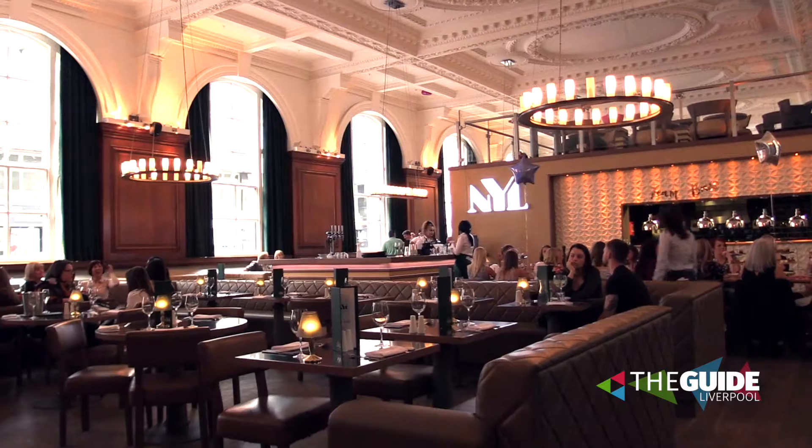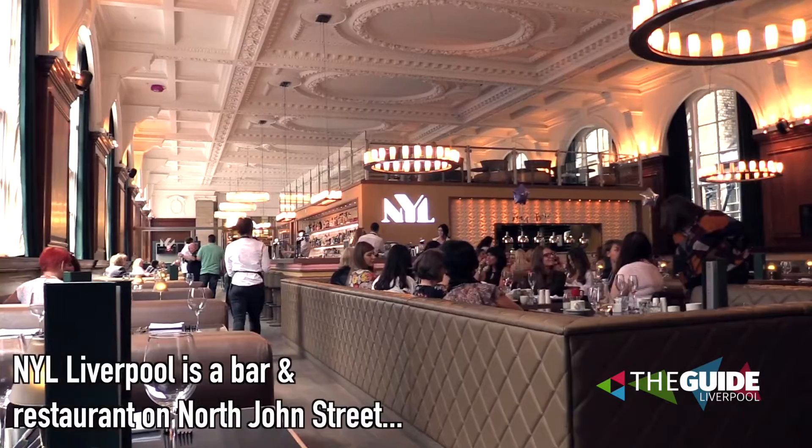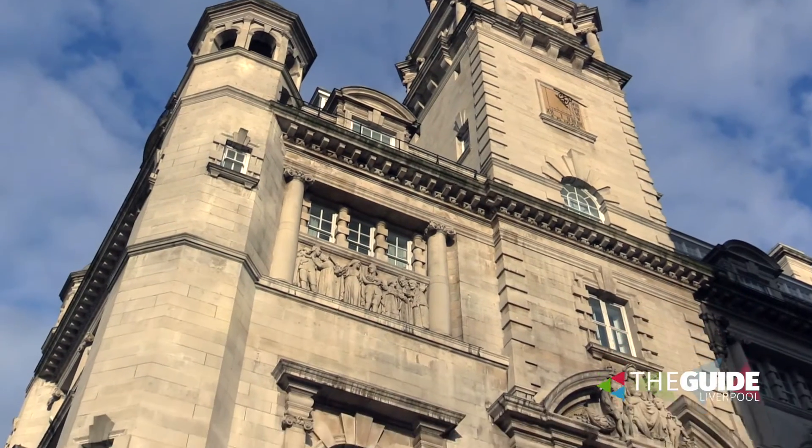In my opinion, this is one of the classiest, one of the best bars and restaurants in the city. You can't get much better than NYL, directly underneath the Aloft Liverpool on North John Street. It is beautiful in here — it feels like New York when you walk in. Mike, restaurant manager, tell us about NYL, tell us what it is.